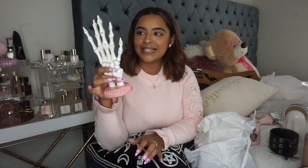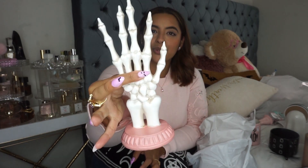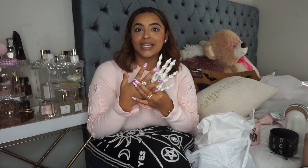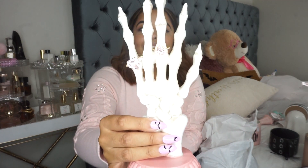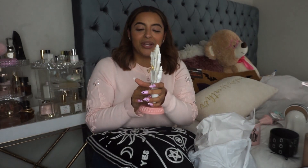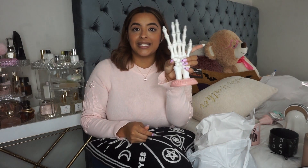I also found this little skeleton hand with a little pink vase. I was thinking about using it as a ring holder in my bathroom that I'm going to decorate. Just look at how pretty that looks — it's so cute, very pink, very spooky. And this one was also $7.99.